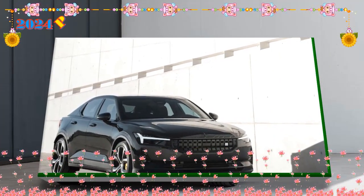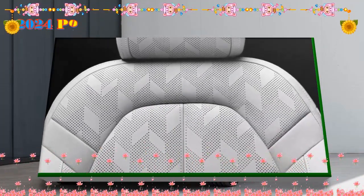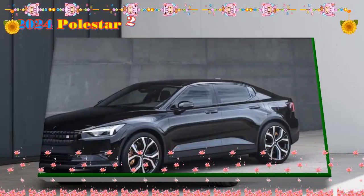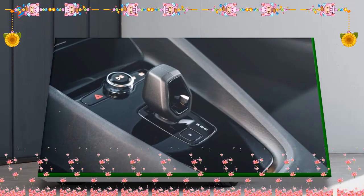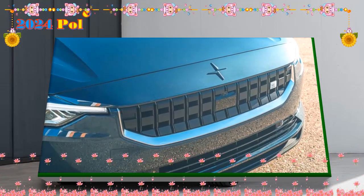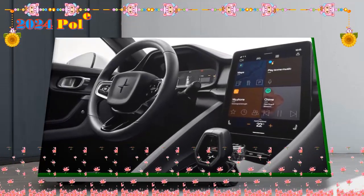LED fog lights with cornering assist form part of the pilot pack, as do auto-dimming rear-view mirrors, all of which are standard on the dual-motor model. Polestar's design language is clean and elegant, and the 2 is subtle and sophisticated. Like the preceding model, the Polestar 2 rolls on 19-inch wheels as standard, but the optional 20-inch forged alloys in the performance pack are new designs also shared with the Polestar 3 SUV. We expect the available panoramic roof, pixel LED headlights, and semi-electric folding tow bar options to carry over to the new model.